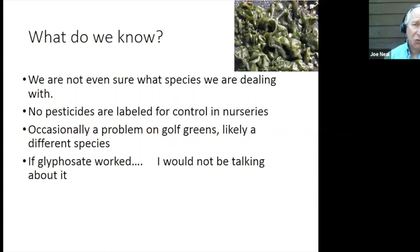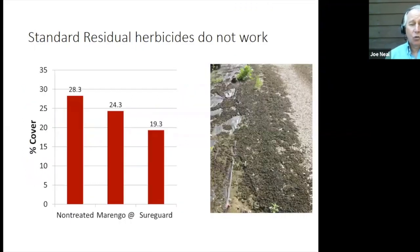In nurseries, the one thing we can be sure of is that glyphosate doesn't work, because if it did, we wouldn't be having this conversation today. Our standard herbicides don't work on it either. Here is a small experiment where we're looking at applications of Marengo and SureGuard, which we commonly use for weed control in gravel roadways and in the nursery. The non-treated area had about 28% cover, the Marengo treated area had 24% cover, and the SureGuard had about 20% cover of Nostoc — not a level of suppression that would have been acceptable.